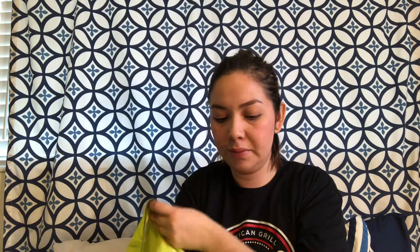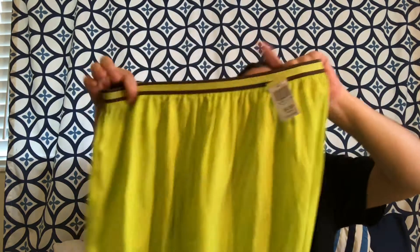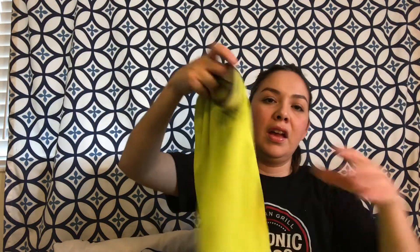This other skirt I was very excited about too because I love these colors. It was also $2.50 and it's from Old Navy. I envisioned it with just a white t-shirt and sandals — it has a detail at the waist and it's a super long maxi skirt but the color is just unique. You could even wear it with a white t-shirt and an open button-up shirt with flip-flops or cute sandals.